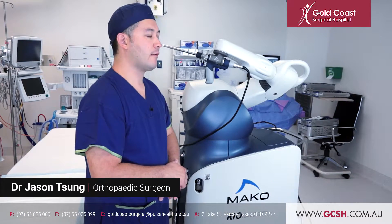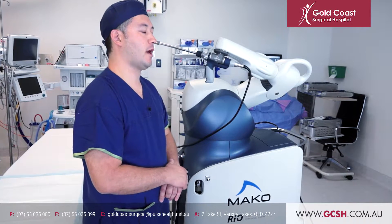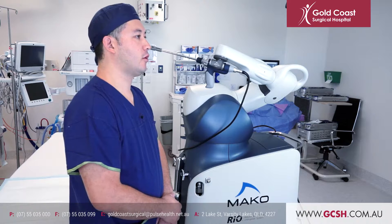My name is Dr. Jason. I'm an orthopaedic surgeon here at the Gold Coast. I'd like to demonstrate with you today the Makoplasty platform for robotic assisted total hip replacement. I'm the first to perform a robotic assisted total hip replacement here at the Gold Coast Surgical Hospital.